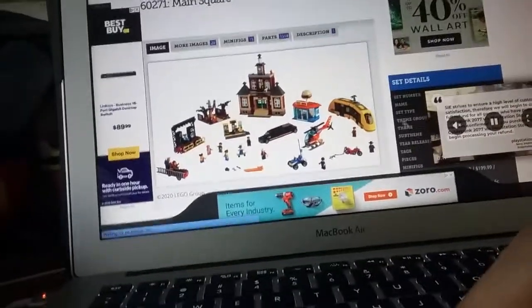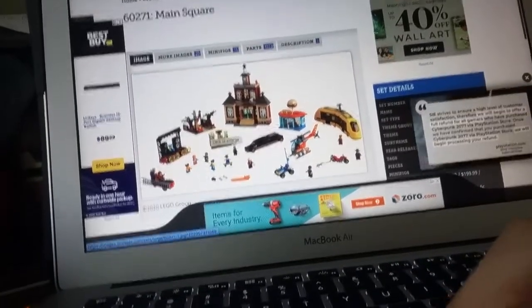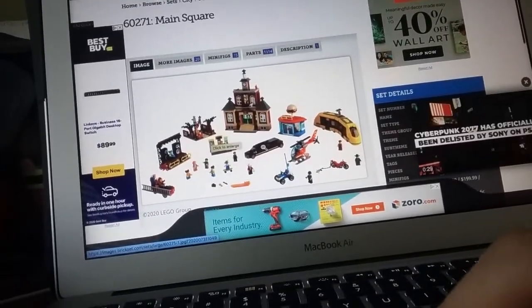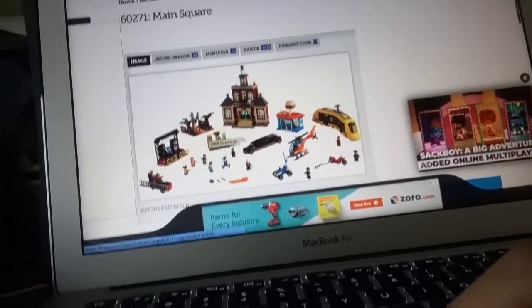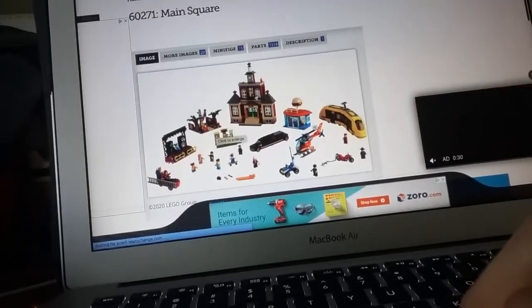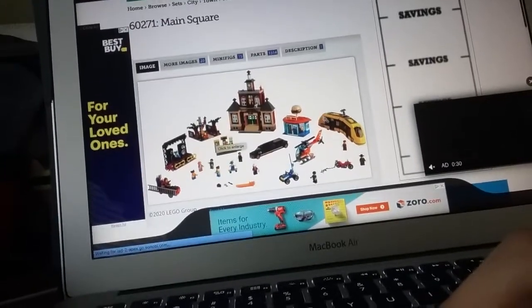I feel like I might have already mentioned this one — it's kind of hard to keep track, which is a pretty poor excuse. Anyways, this is the set. I really like the limousine and even the helicopter to an extent. There are a lot of vehicles, so they kind of take up a little bit of unwanted extra space. The transit unit — the one in yellow — is also really nice.